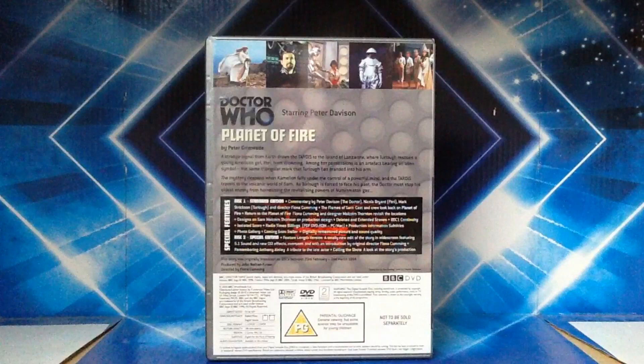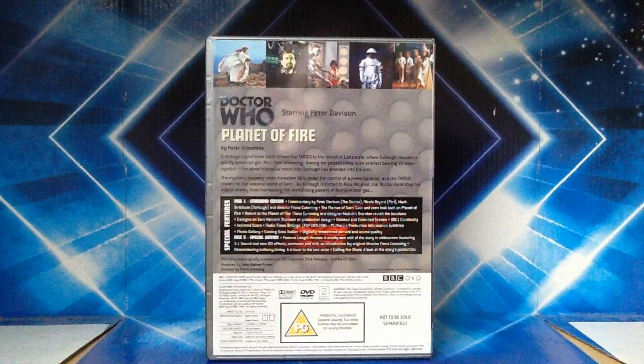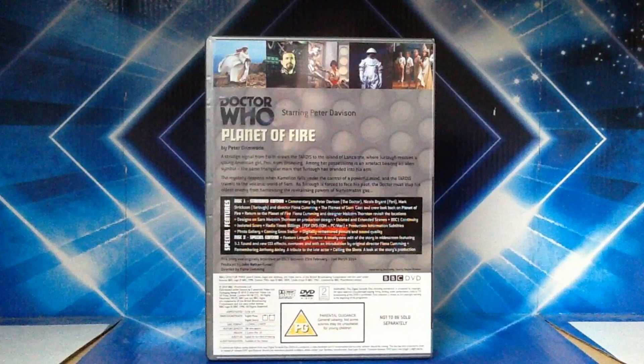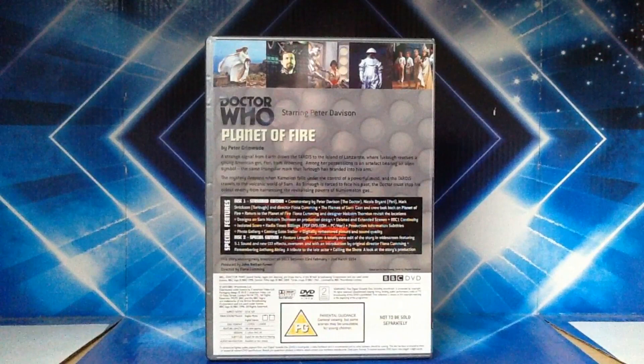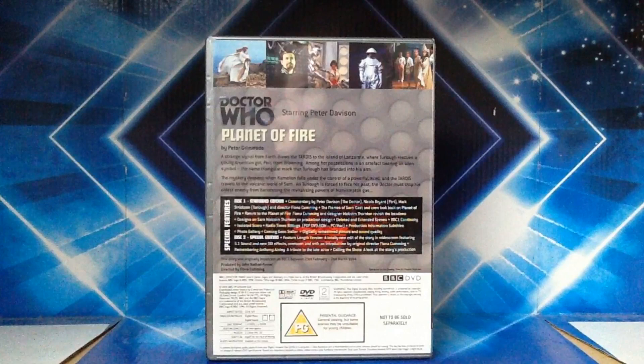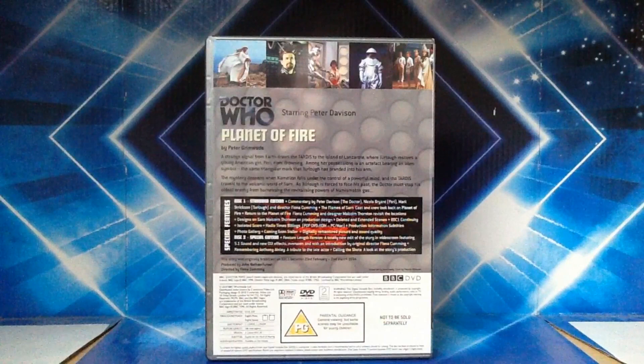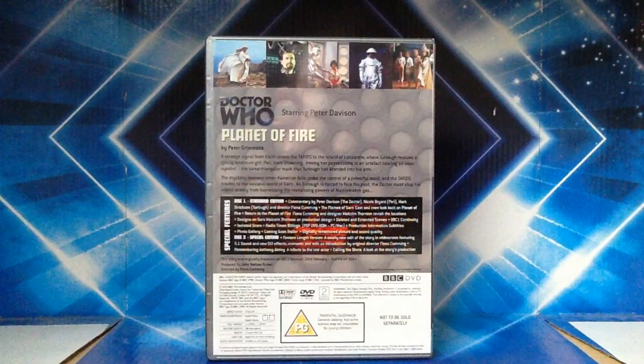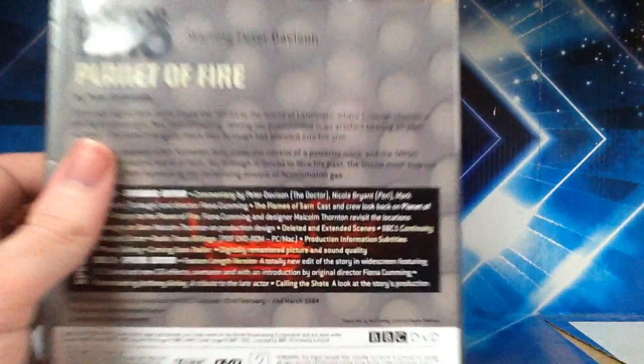There's quite a lot to get through here. A strange signal from Earth draws the TARDIS to the island of Lanzarote, where Turlo rescues a young American girl, Perry, from drowning. Among her possessions is an artifact bearing an alien symbol — the same triangular mark that Turlo has branded into his arm. Mystery deepens when Chameleon falls under the control of a powerful mind and the TARDIS travels to the volcanic world of Sarn. As Turlo is forced to face his past, the Doctor must stop his oldest enemy from harnessing the revitalizing powers.